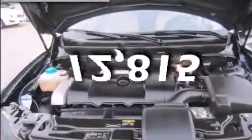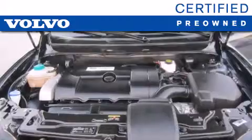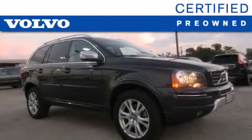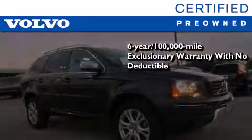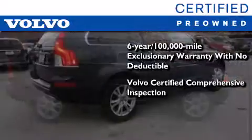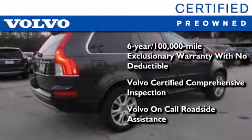This vehicle has fewer than 13,000 miles on the odometer. You'll also feel the benefits of Volvo's certification program, which includes a six-year, 100,000-mile exclusionary warranty, plus a comprehensive inspection to ensure everything is in top working order. This certified Volvo makes just about as much sense as a new one.